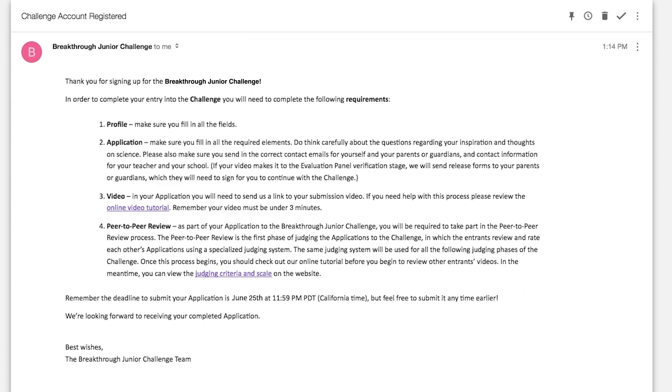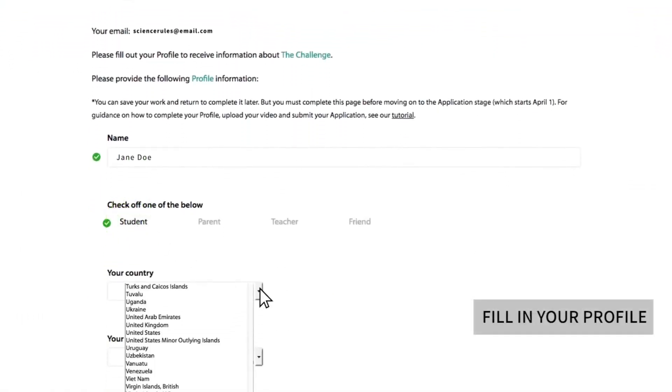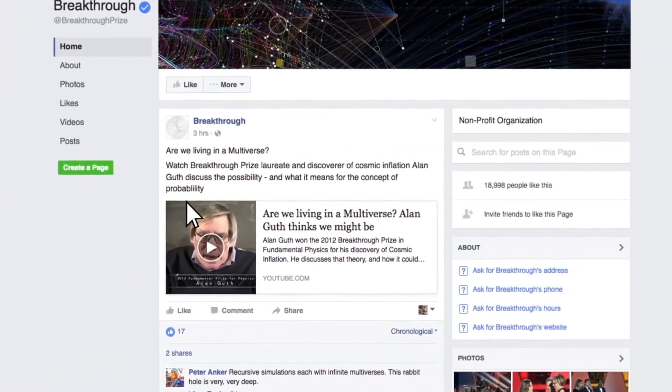Make sure to check your spam folder again. Time to fill in your profile. You must fill in each section. Don't worry, you have a chance to review your profile later and make changes if needed before your final submission. And don't forget to like our Facebook page for updates on the challenge.